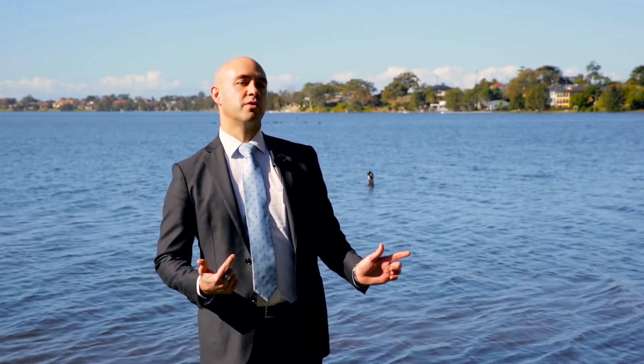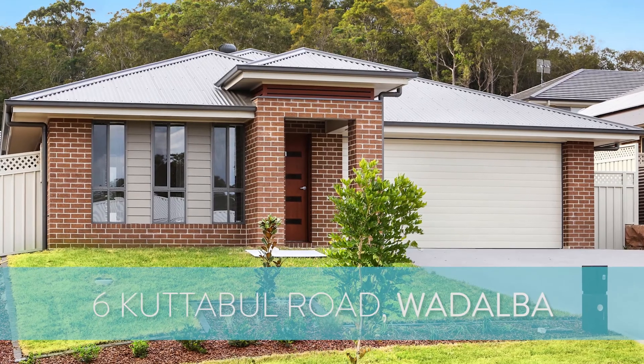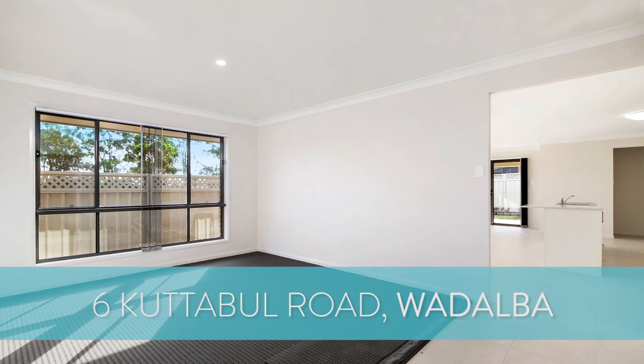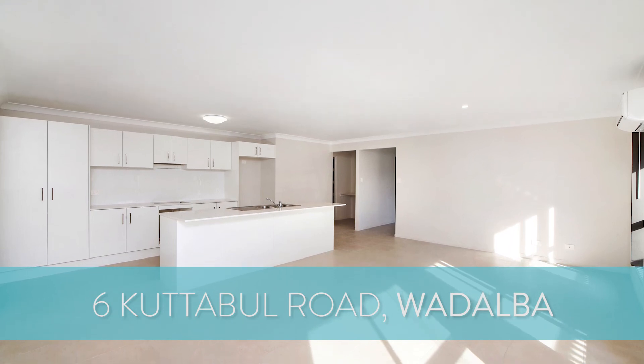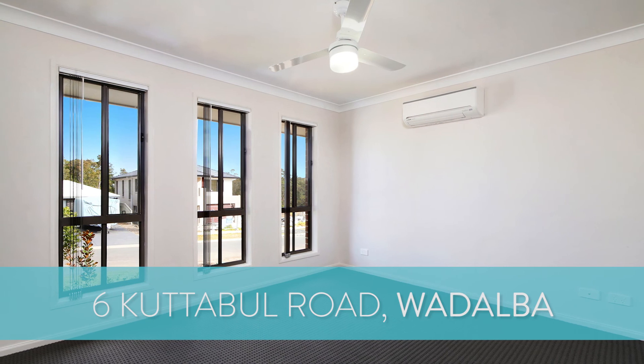Now for some new properties this month. You might have just heard me talk about 12 Garangai Close, but now I want to show you number 6 Cuttable Road at Wadalba — in the same estate. It's a four-bedroom, two-bathroom, two-car-garage designed home, just on two years of age. We're expecting this one to be very busy. The bidding guide is $570,000 and we're expecting a lot of interest from families and investors alike, as it's currently an investment property.